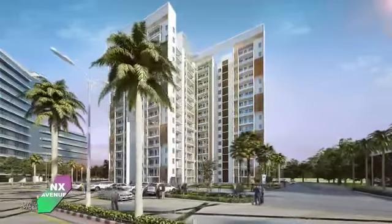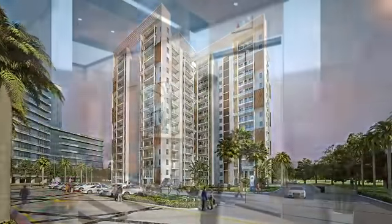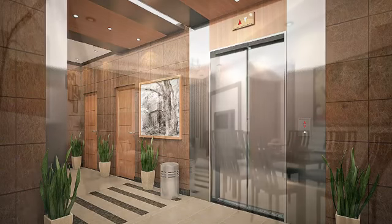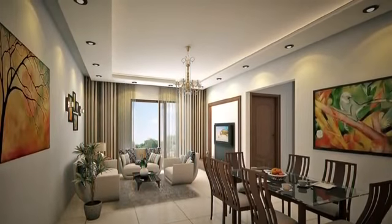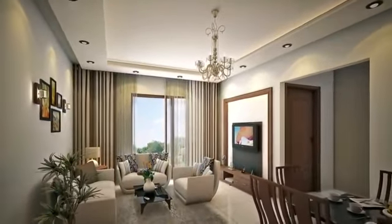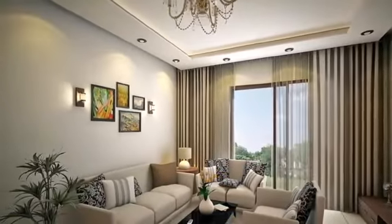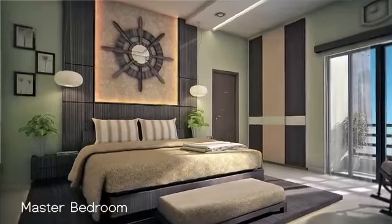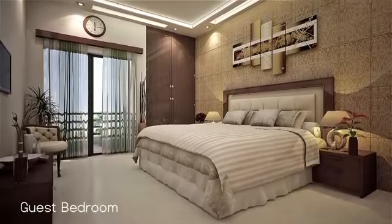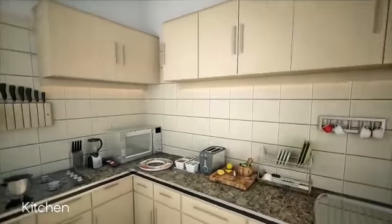Our spacious and luxurious 2BHK apartments. The interior of the flats are just mesmerizing. Are all airy and well lit by natural light. Each aspect has been planned meticulously for both functional smoothness and living pleasures.